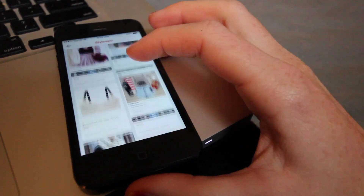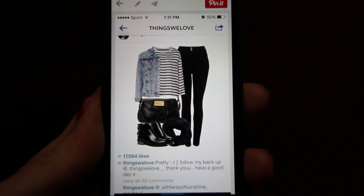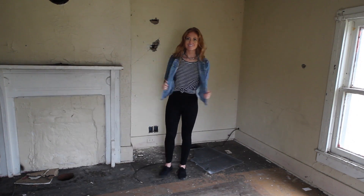I like stripes in general and my jean jacket. It is a striped shirt, jean jacket, black pants, black purse, and black boots.